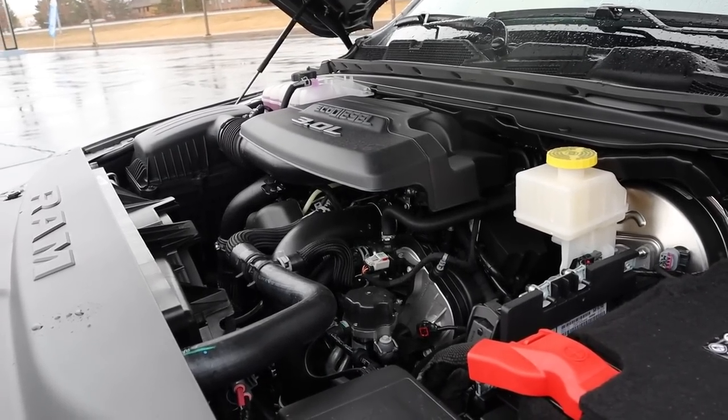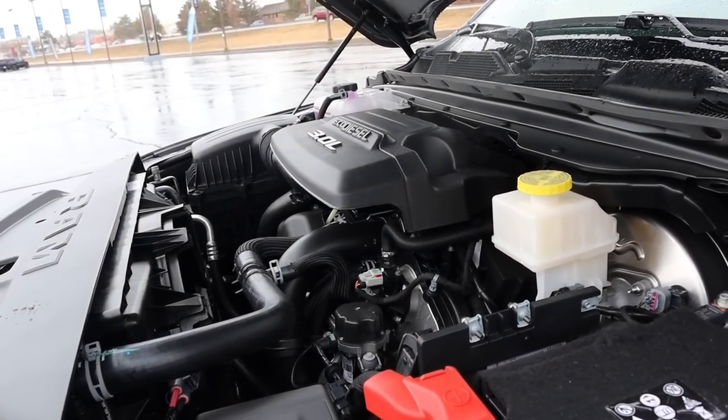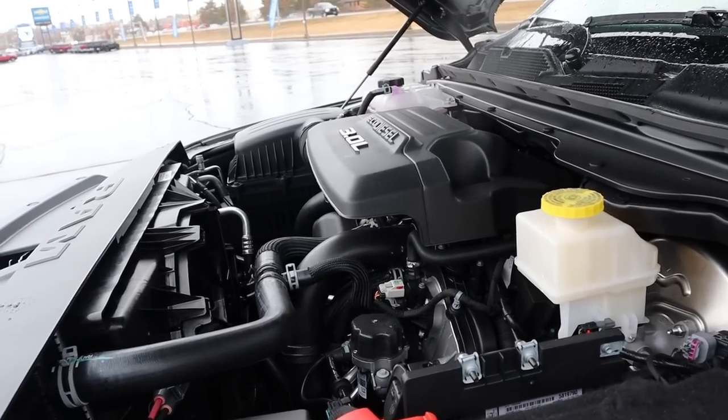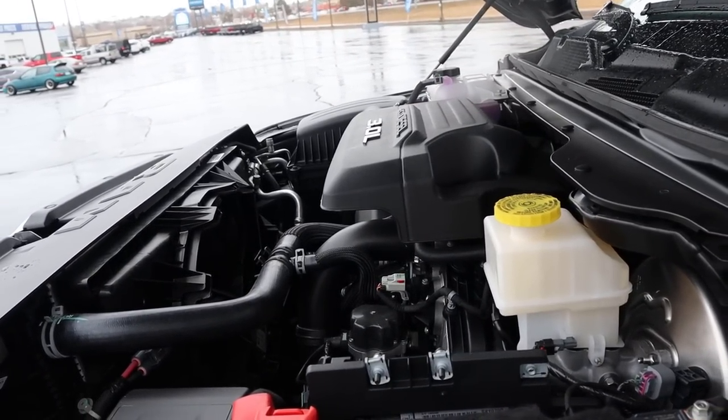Popping over to the Ram, we have the three liter V6 EcoDiesel that goes through an eight speed automatic transmission. Fuel economy is 21 around town and 29 on the highway, with power outputs being 260 horsepower and 480 pound feet of torque.